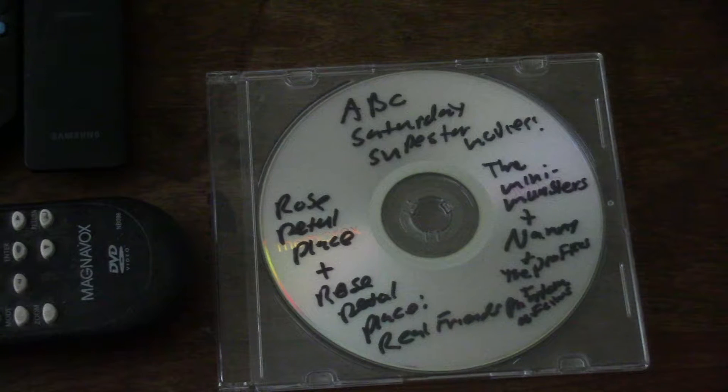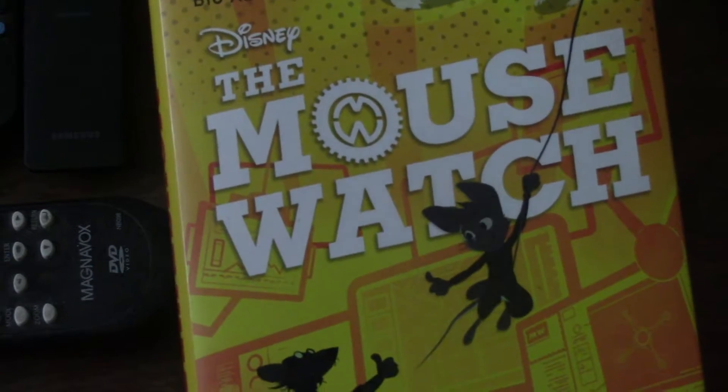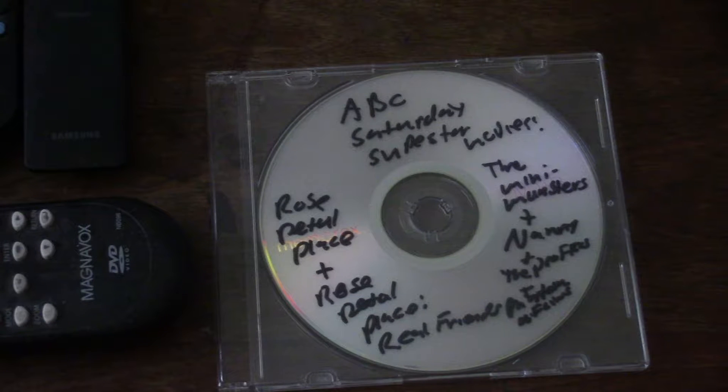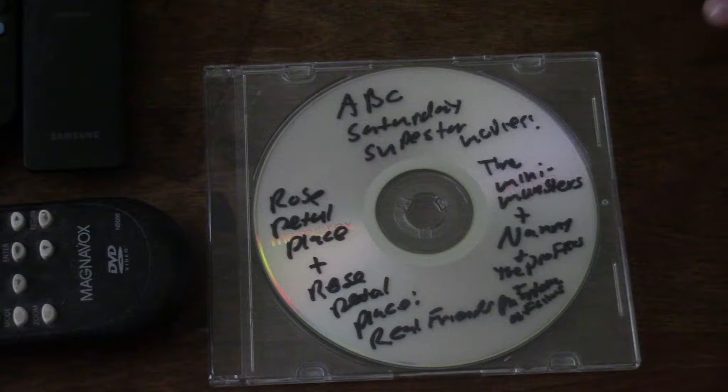The Weekend Special and CBS Story Break were based more on animated or live-action adaptations of books. It would be like if today Disney wanted to bring back the Weekend Special and adapt something like Mouse Watch into an animated special to bring it to visual life. That's what Weekend Special and CBS Story Break were about. Before that, ABC — and I think CBS as well — had the Superstar Movies, which were mostly animated 45-minute to one-hour specials based on already established IPs.